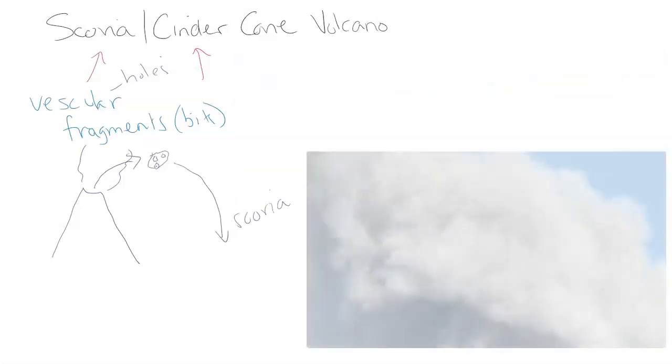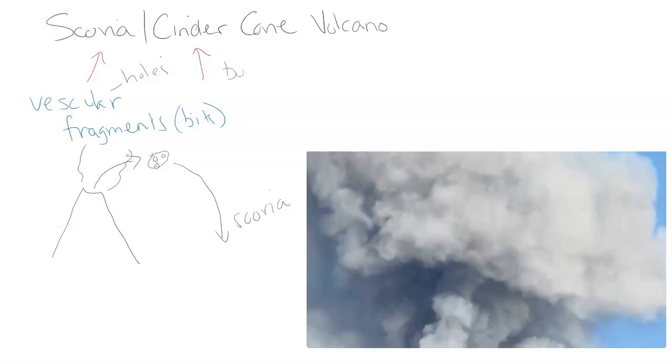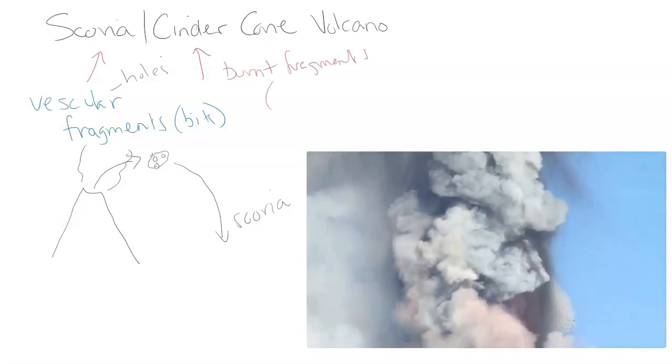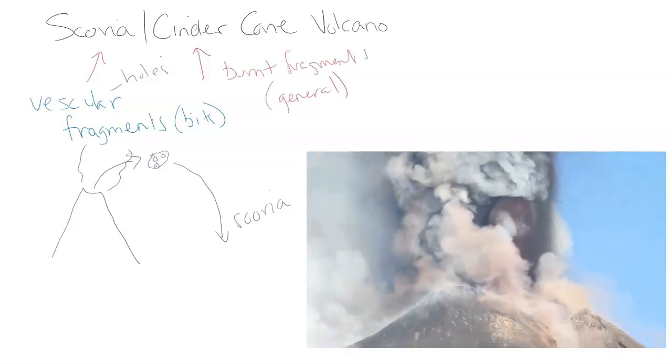Cinder is a term for material similar to scoria, but it's more of a general or generic term for scoria.